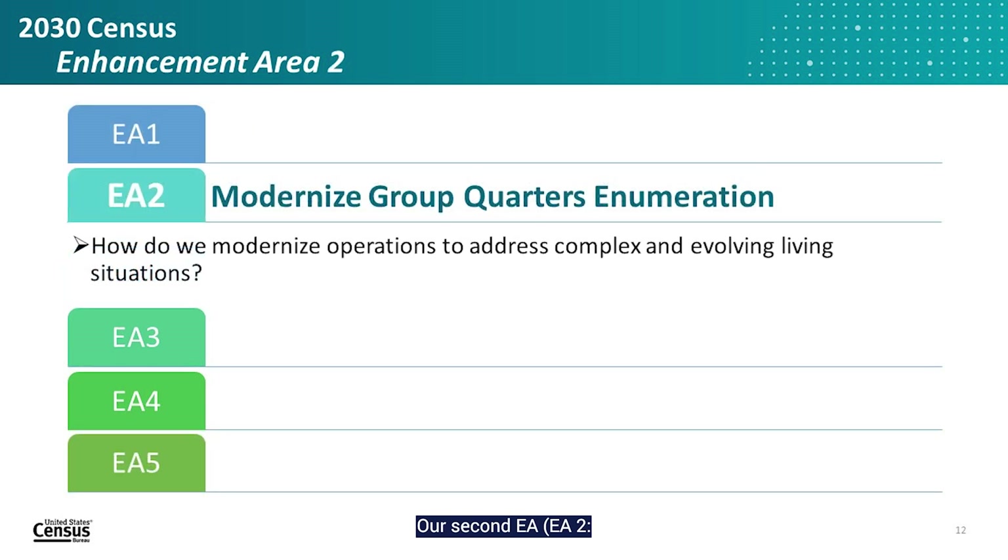Our second EA, EA2 Modernized Group Quarters Enumeration, is focused on Group Quarters, or GQs — places where people live in a group living environment, such as a college dormitory or a nursing home. GQs were a particular challenge in the 2020 Census due to COVID-19, such as college students moving back home when dormitories closed. We will build a good inventory of GQ facilities, research ways to improve data collection methods to improve data quality and reduce burden on GQ facilities and residents, and build partnerships with the GQ community and their advocates.